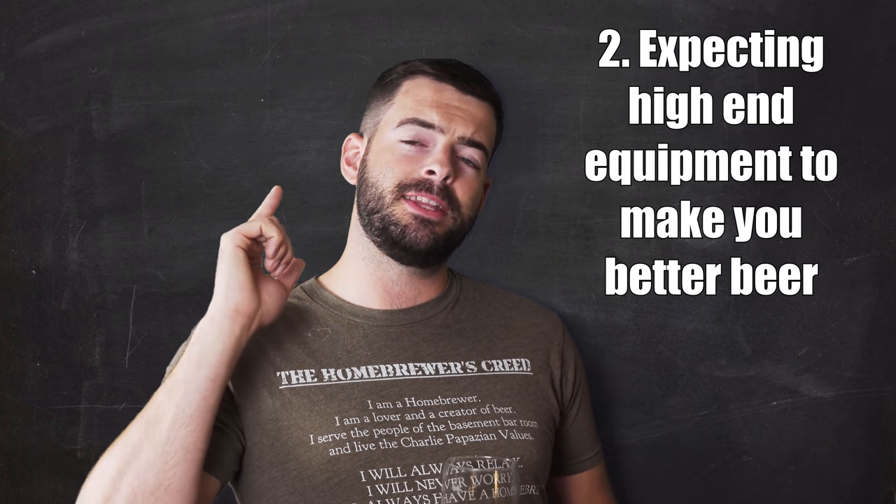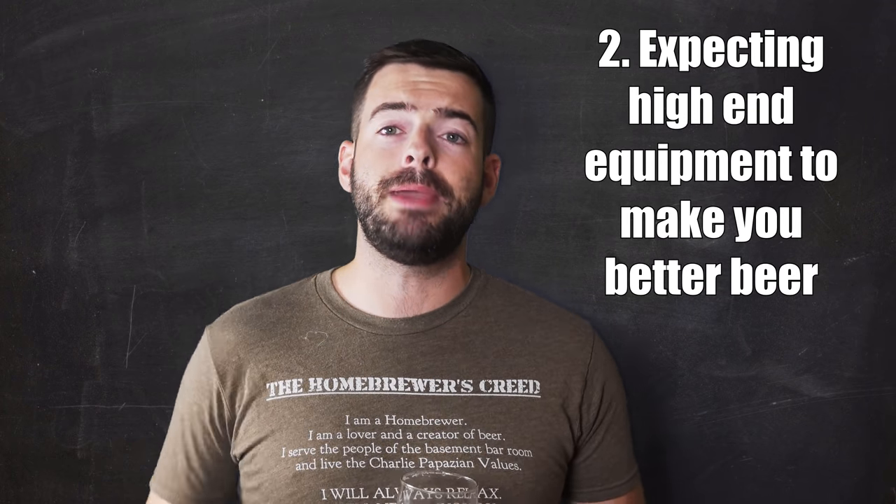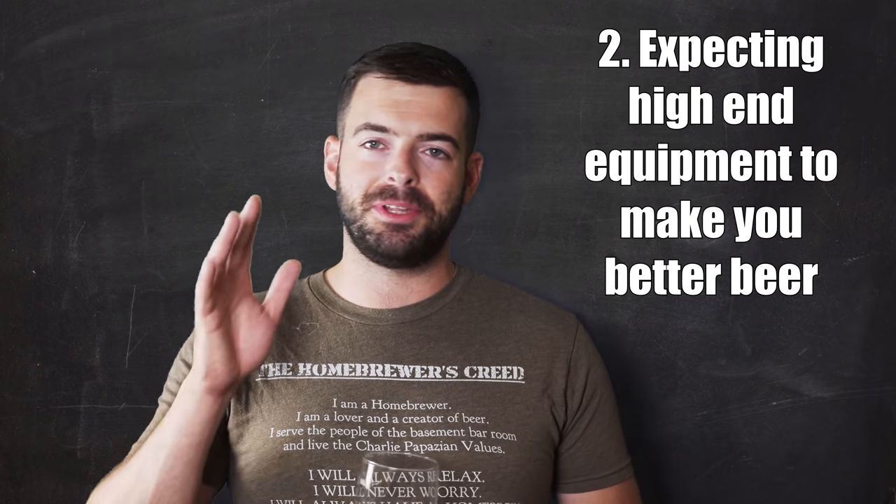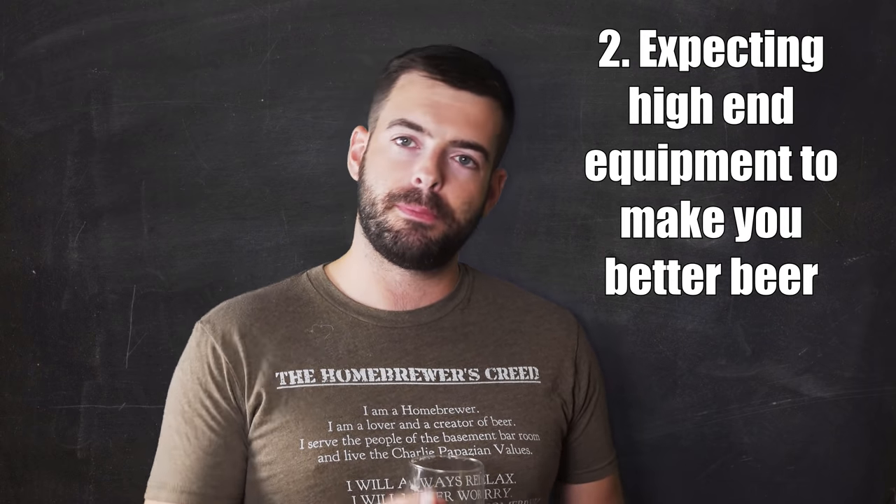Pitfall number two is believing that more expensive equipment is going to make you better beer, and that is simply not true. The brewer is what makes better beer, not the equipment. The equipment is really going to give you a little bit more convenience, practical usefulness, maybe a little bit more longevity. It might be more robust versus infections or sanitation issues. It might be easier to clean. But at the end of the day, it's not going to just generate you better beer.